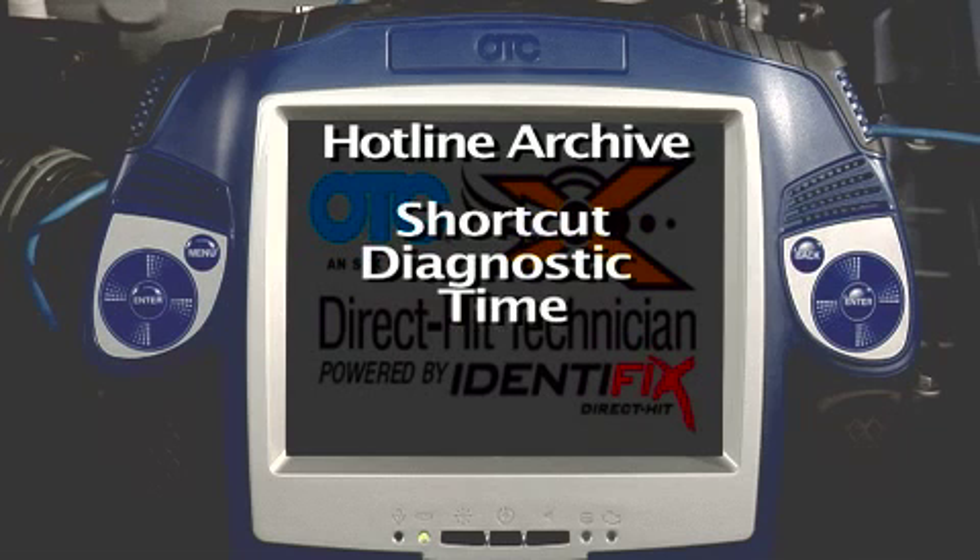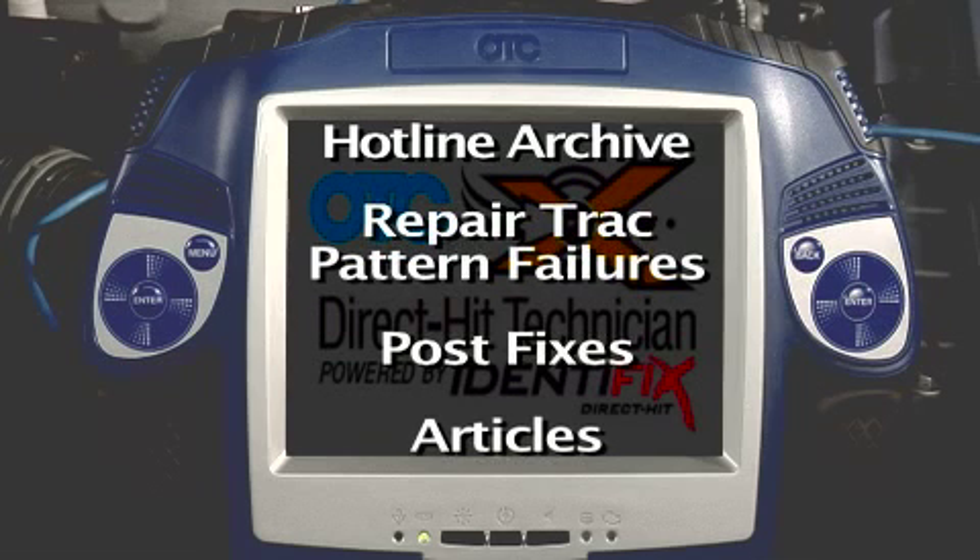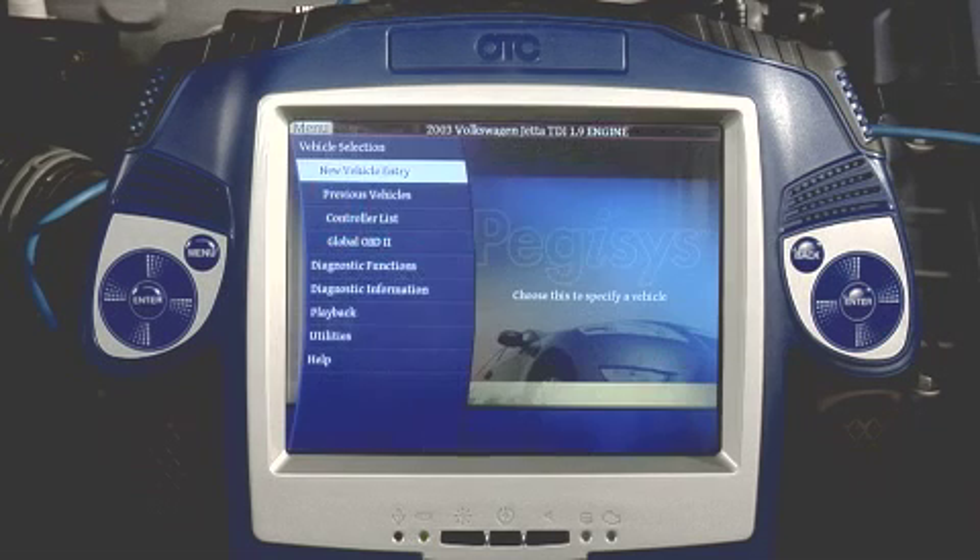With the Pegasus Scan Tool, you can now access Hotline Archives, repair track pattern failures, posted fixes, and articles right where you need the information most — at the car, during your diagnostic testing. We'll be looking at using the information resources available on the Pegasus Scan Tool to get your vehicle diagnosed quickly and accurately.